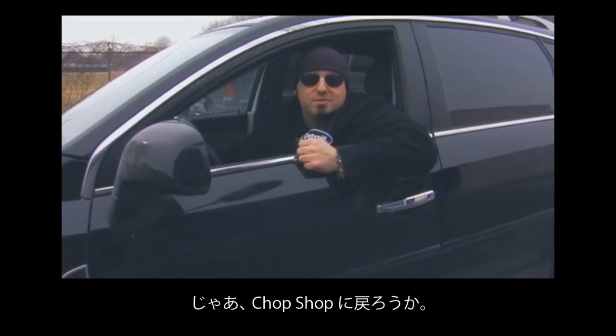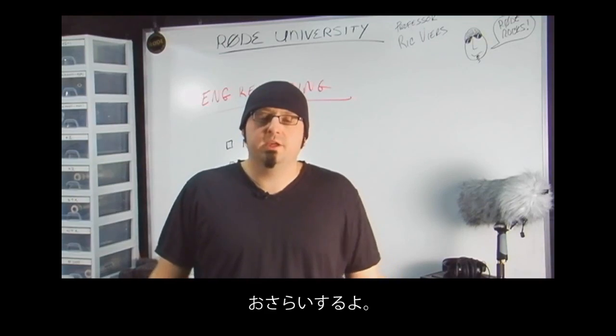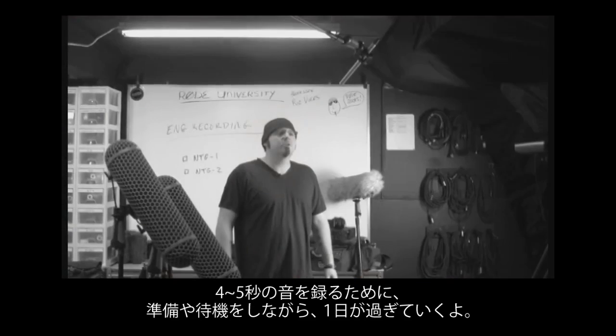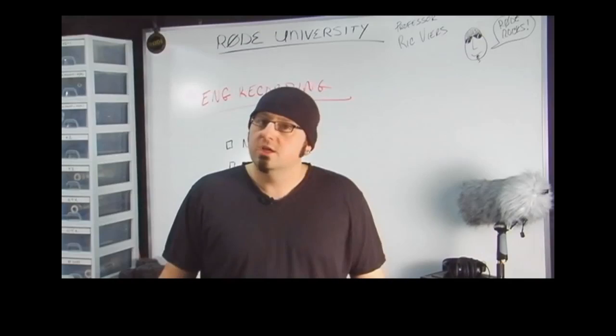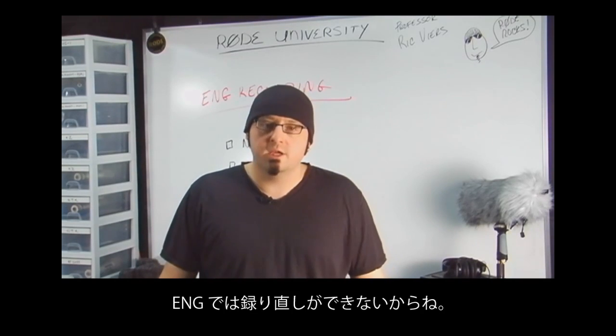So let's recap. ENG work is all about being ready for that split second of usable audio. Many days you'll find yourself in the hurry up and wait mode, in which you'll spend an entire day to gather four or five seconds for a sound bite. So make sure you're ready when the moment comes, because there are no second takes with ENG work.